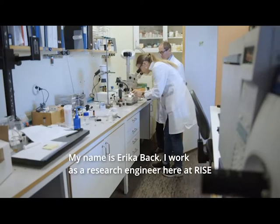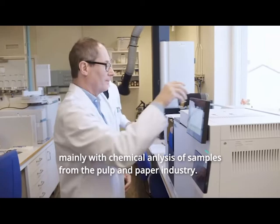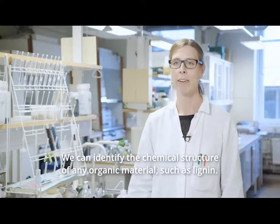My name is Erika Back and I work as a research engineer here at RISE, mainly with chemical analysis of samples from the pulp and paper industry. One of our techniques that is very useful is pyrolysis GC-MS, in which samples are heated rapidly to high temperatures in an inert environment. In that way we can identify the chemical structure of any organic material, such as lignin.